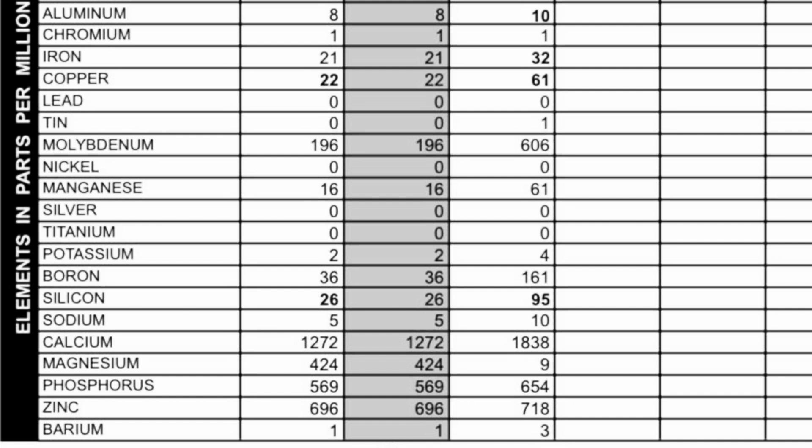Now we'll look at our additives: molybdenum came in at 196 parts per million, manganese at 16, boron at 36, calcium at 1,272, magnesium at 424, phosphorus at 569, zinc at 696, and barium came in at 1.